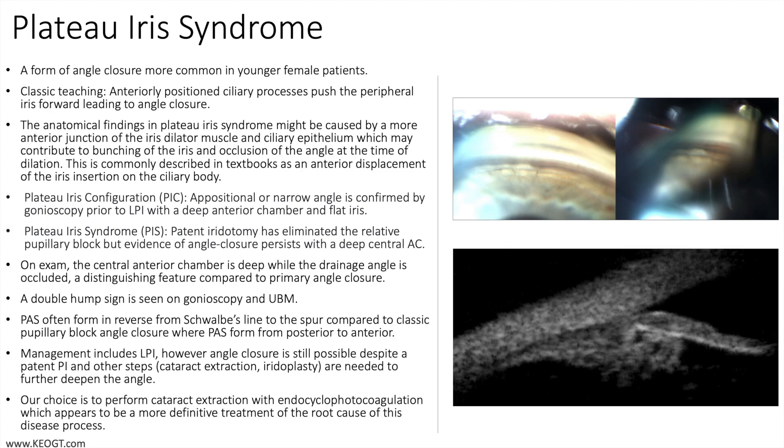A classic teaching is the presence of anteriorly positioned ciliary processes which push the peripheral iris forward, leading to angle closure. The anatomical findings in plateau iris syndrome may be caused by a more anterior junction of the iris dilator muscle and ciliary epithelium, which may contribute to bunching of the iris and occlusion of the angle at the time of dilation. This is commonly described in textbooks as an anterior displacement of the iris insertion on the ciliary body.